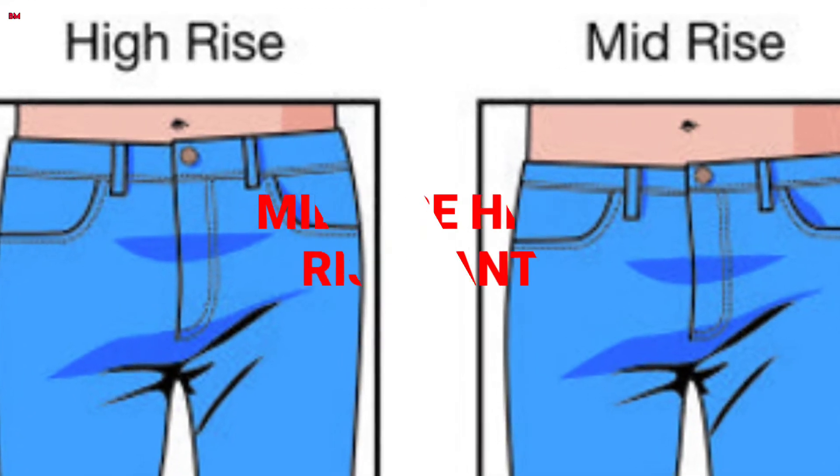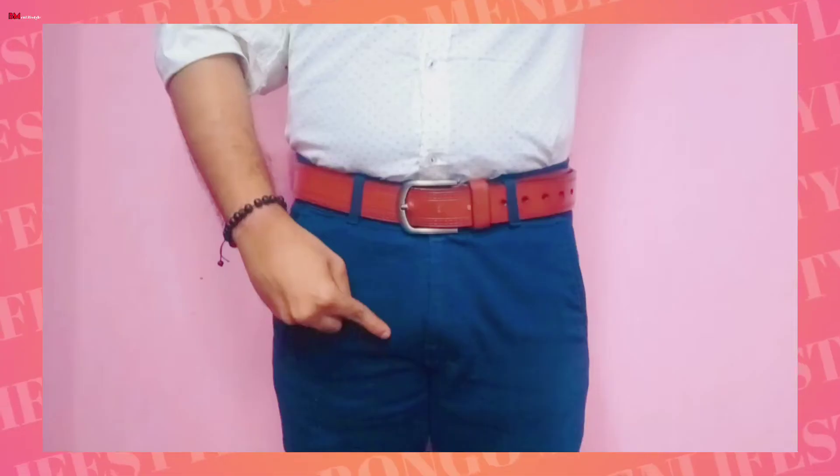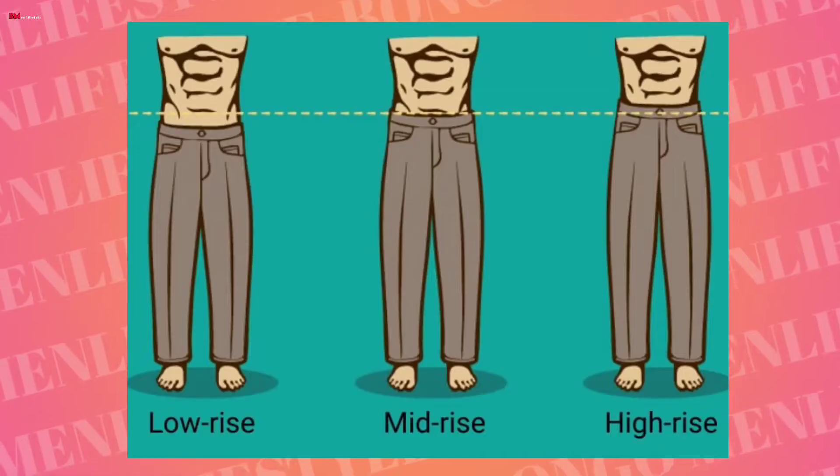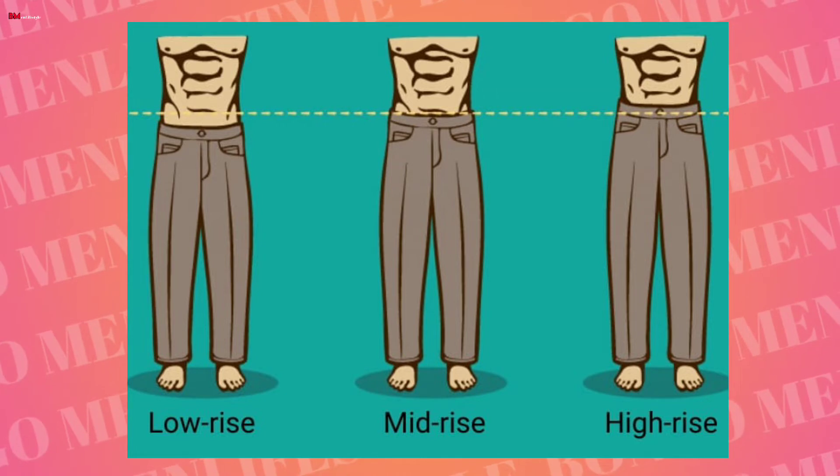Dark colored outfits can easily increase your apparent height. Also, wear mid-rise or high-rise pants. When you tuck in your shirt, mid-rise and high-rise pants help reduce the appearance of fat around the waist and visually increase your height.